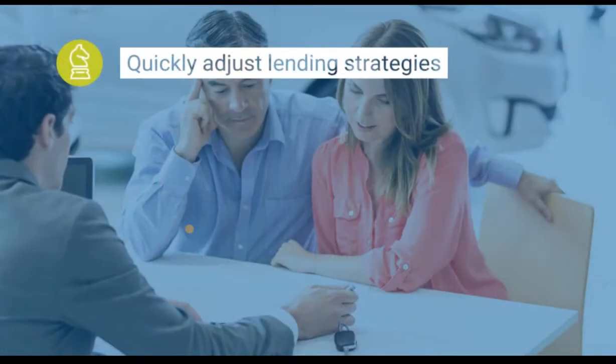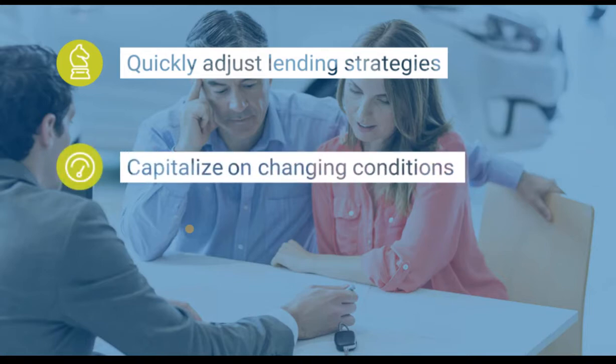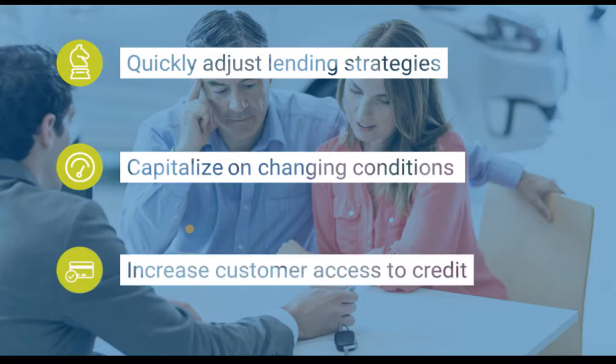With Origination Manager, your organization will have the tools to quickly adjust lending strategies to capitalize on changing market conditions and regulations, and respond with offers that satisfy customers' expectations with increased access to credit.